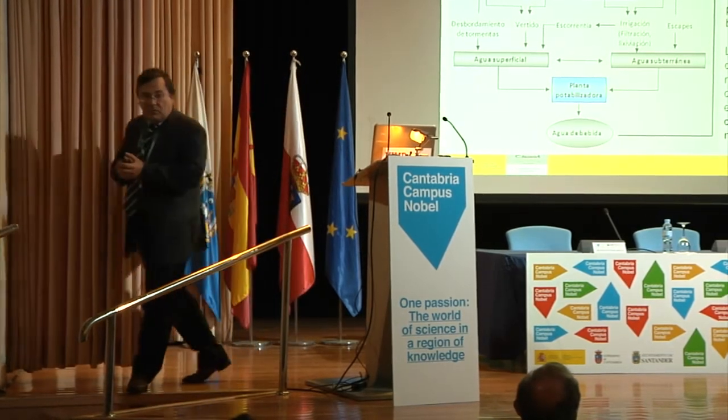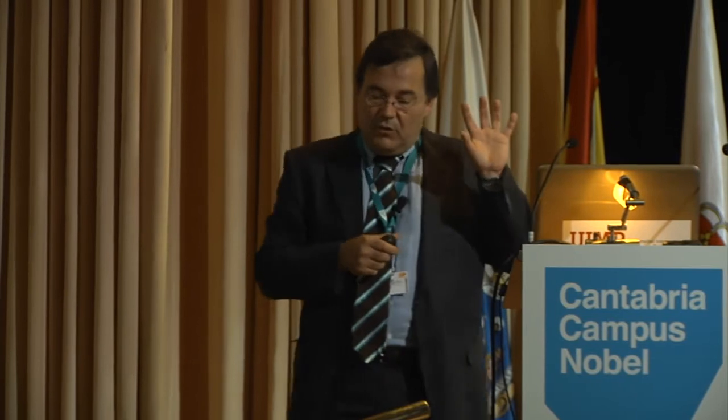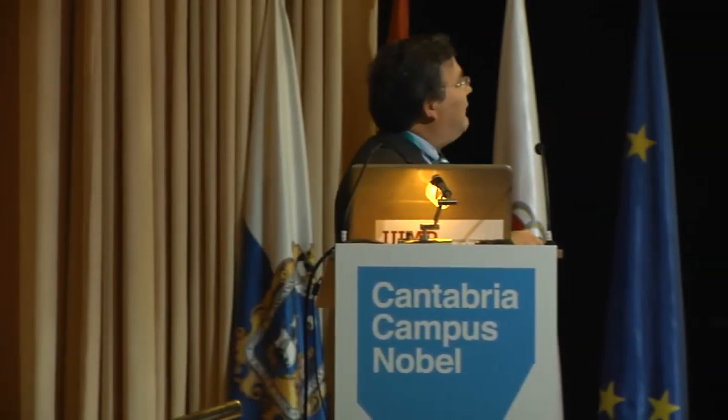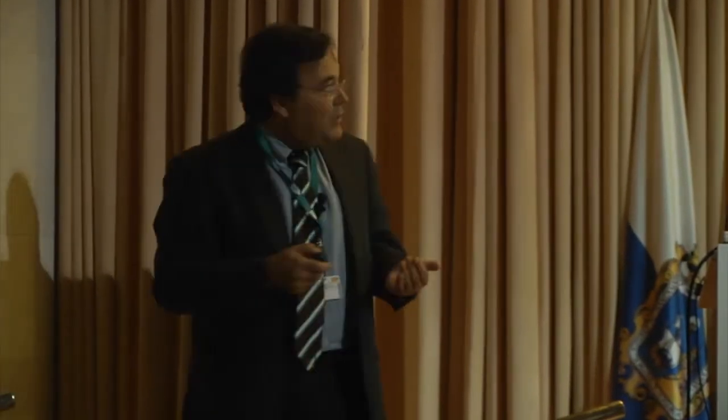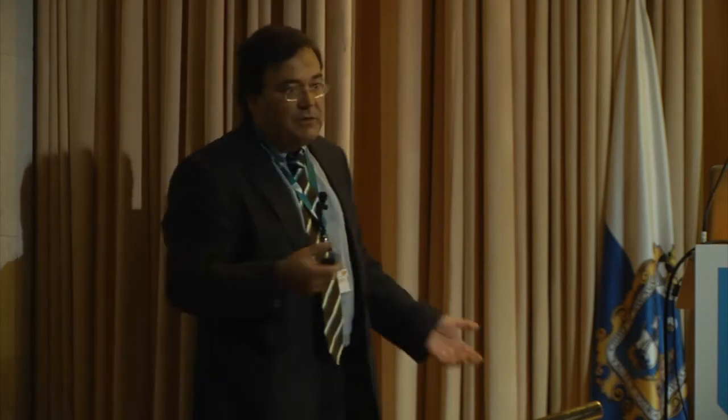Emerging contaminants: what is the real problem? We can produce them from very different sources — hospitals, houses, agriculture, industry. We send them to the sewage, and from the sewage they reach the wastewater treatment plant. But if conventional wastewater treatment plants are not able to treat these compounds, then at the end, these contaminants will reach surface water or groundwater.